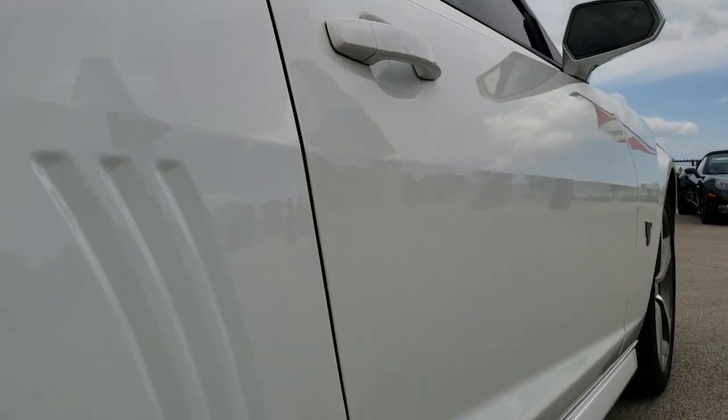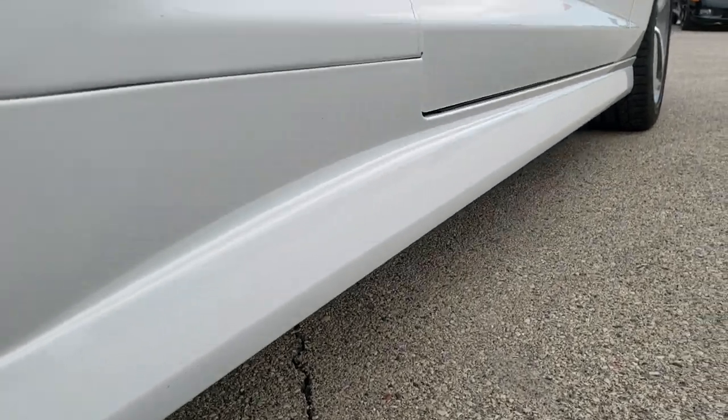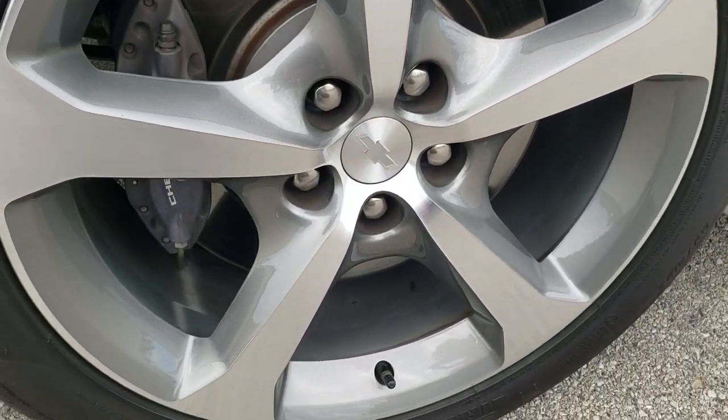That's why we offer the Summit Auto Fast Pass option in the upper right hand part of your screen — a link right to our website where you can apply for financing, get pre-approved, see a payment quote, even appraise a trade, all from the comfort of your own home. So when you get here all you gotta do is drive the vehicle, love it, and you'll be all set to go.